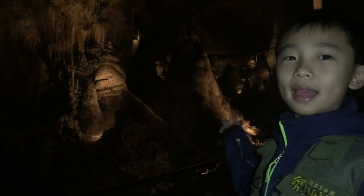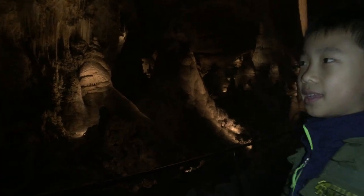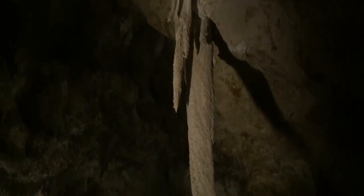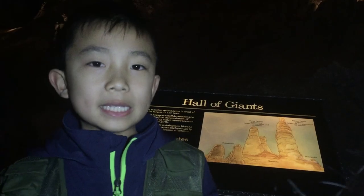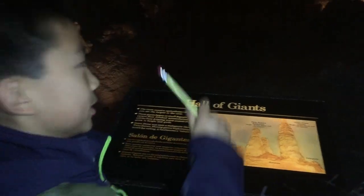There are some giant stalagmites there — it's like a little hill. This is the fifth largest chamber in North America and the 28th largest in the world. This is the Hall of Giants because, as you can see, all these stalagmites are giants.